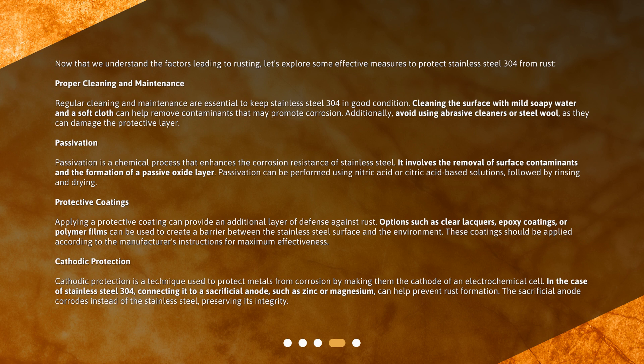Passivation is a chemical process that enhances the corrosion resistance of stainless steel. It involves the removal of surface contaminants and the formation of a passive oxide layer. Passivation can be performed using nitric acid or citric acid-based solutions, followed by rinsing and drying.